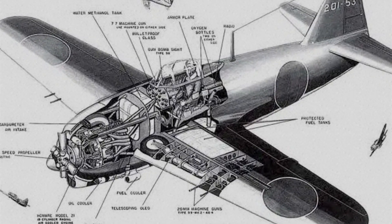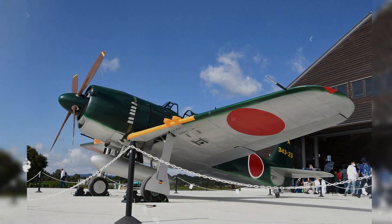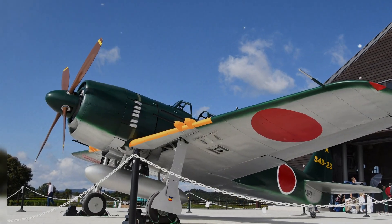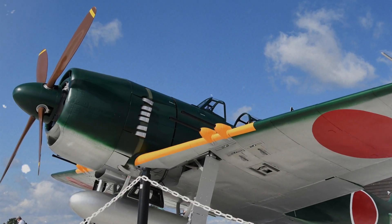The Shiden Kai was a superb late-war challenger with a secret flap advantage, but it arrived late in limited numbers and could not erase the growing U.S. edge in pilots, planes, and controllers.